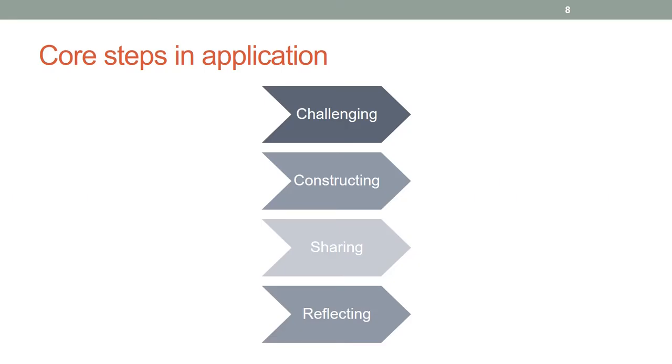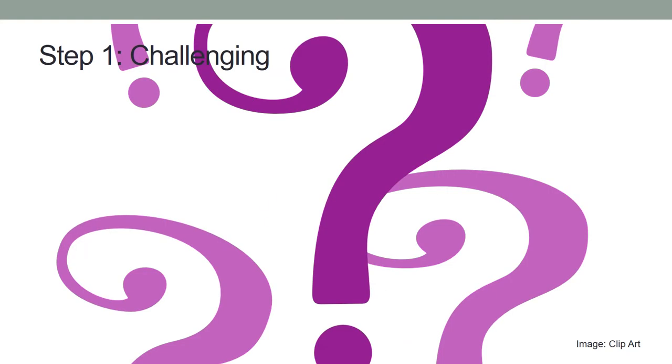Four steps in application are: Challenging, Constructing, Sharing, and Reflecting. At the challenging step, the facilitator poses the question — in other words, sets a challenge to the group. Participants are asked to build and create stories in response to the question posed. The question should be clear, however be open-ended. This challenge depends entirely on the issues and topics the workshop shall address. There is no standardized question set in LEGO Serious Play. Questions posed at this stage determine the content of the following steps.